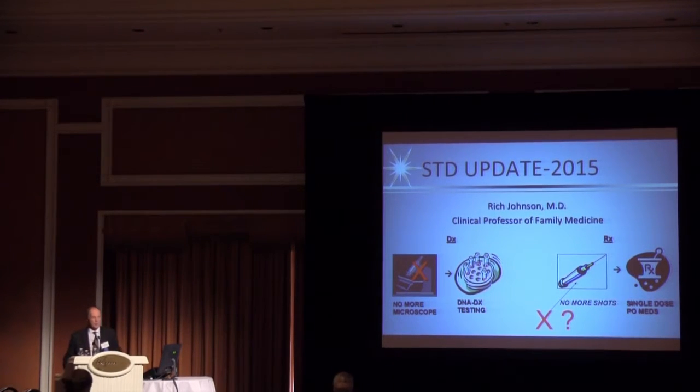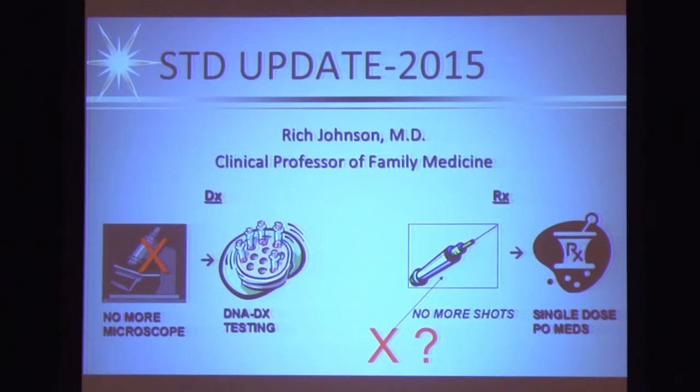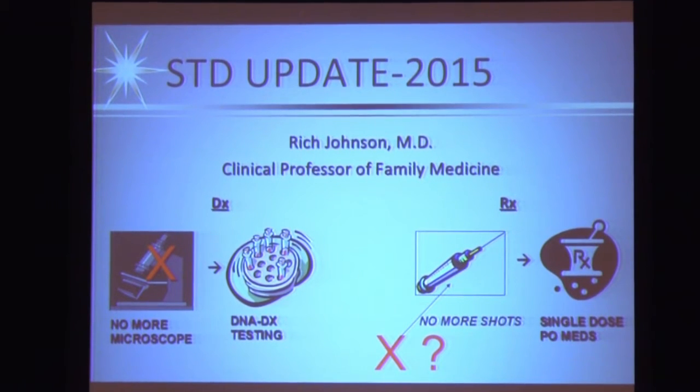The first slide is a representation of where we've come and where we're going and how things have changed. For those of you that are my vintage, STDs used to be a disease where we used a microscope to make a diagnosis, and most of you now probably don't even have a microscope in your office. You use more sophisticated testing such as DNA amplification tests. We used to use a lot of intramuscular injections for STDs - the old aqueous procaine penicillin, one shot on each side. That gave way to oral antibiotics, but interestingly we're moving back to injectables, as you'll see in the case of gonorrhea.